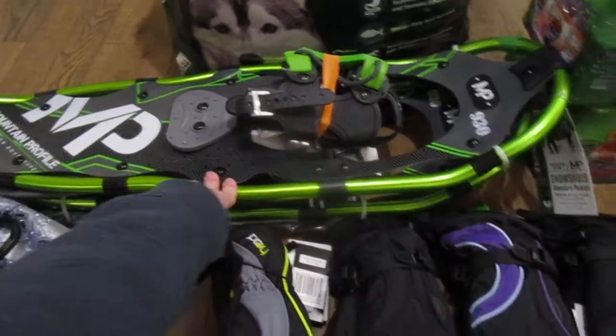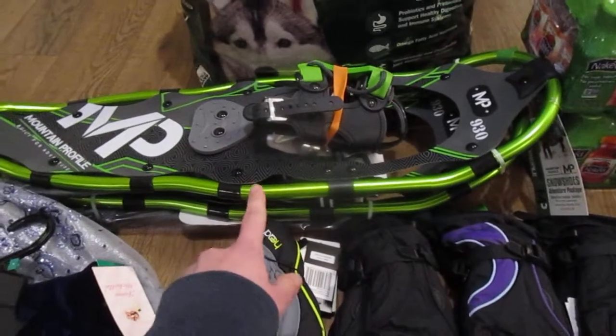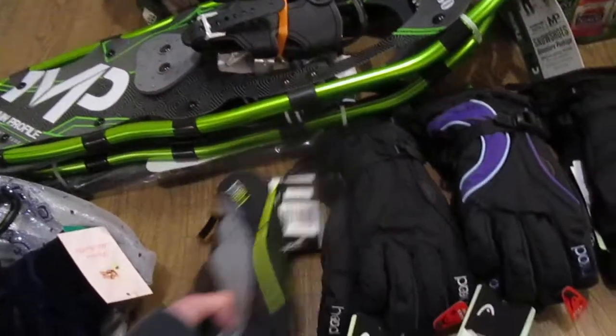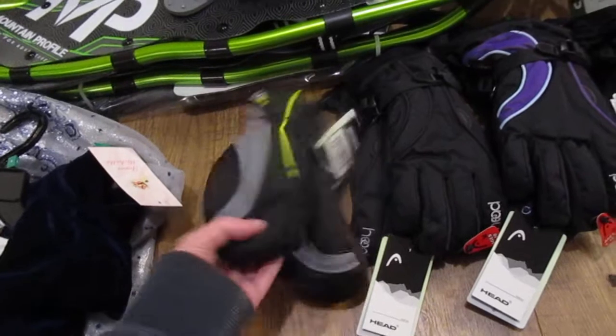Picked these up for Christmas. These were $60, which is a really good price if you look around online. They had three different sizes. They have gloves for the kids — these are for Apollo.